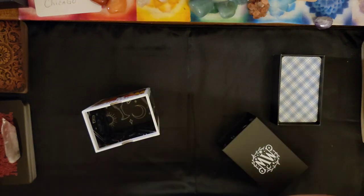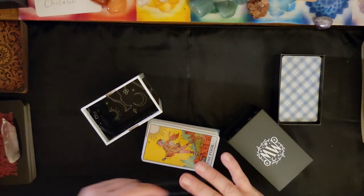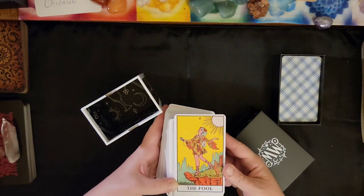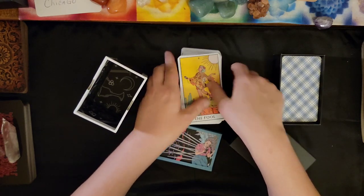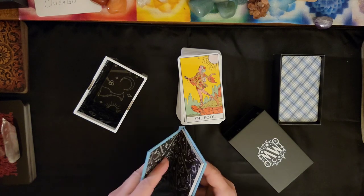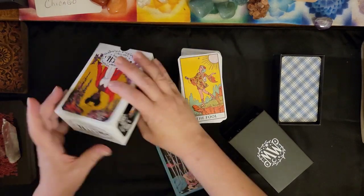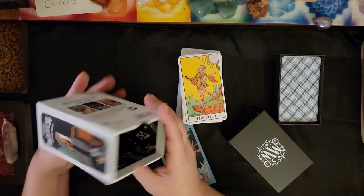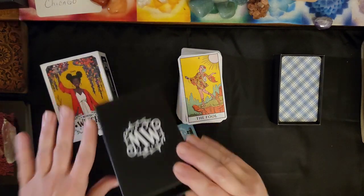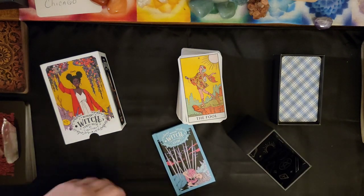I'll probably keep this deck stored in the box on my shelf so I can easily get to it, and then repurpose the other side of the box for something else, which is super nice and great for somebody who uses their decks all the time.